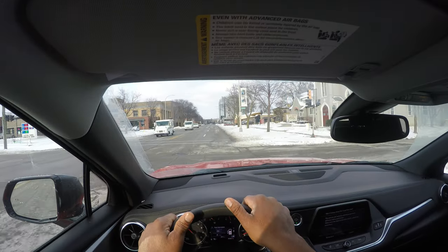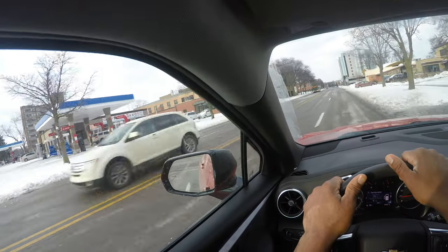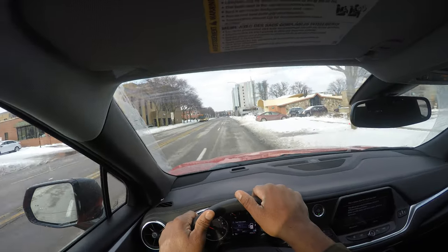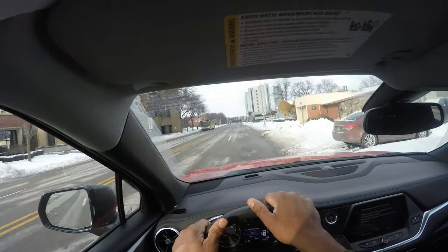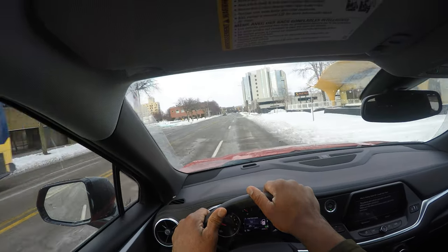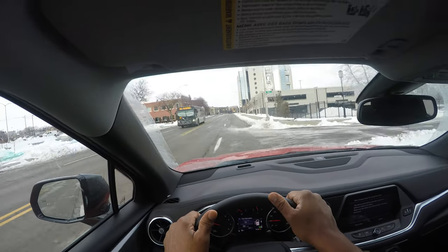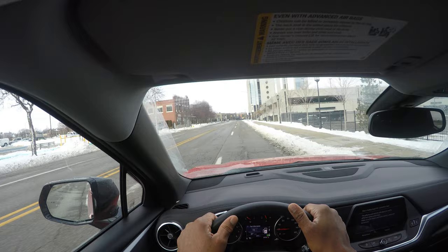And I proceed. We have a regulatory sign, which has a white background with black letters — the speed limit here is 30 miles an hour. In a lot of downtown areas it could be 15, it could be 10, it could be 30. So you're scanning, you're watching for people, you're watching for cars, you're watching for pedestrians.